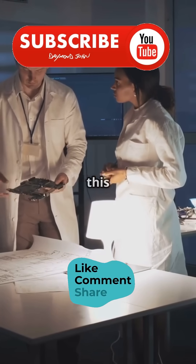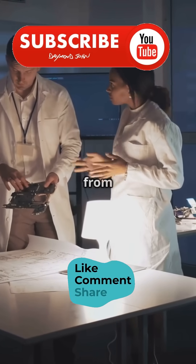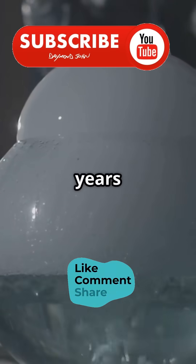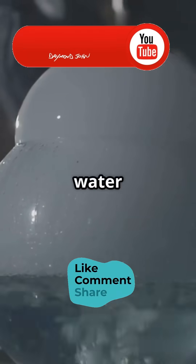In a lab, scientists mimicked this process using lunar dust from NASA's Apollo 17 mission. They simulated solar wind for 80,000 years and voila, water was made.